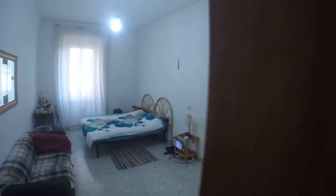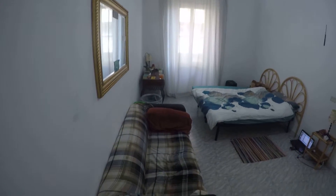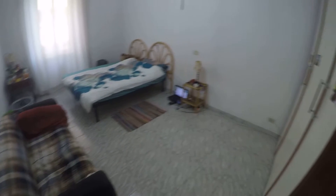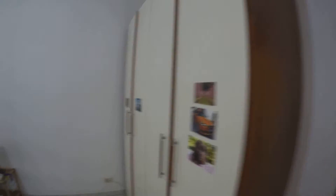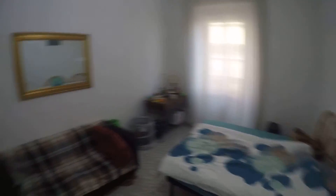Let's check bedroom number three. This is the largest bedroom. It's very nice with all the space. As you can see, in this bedroom we have a wardrobe, a double bed also here, a desk and this sofa. Very nice sofa, very comfortable as you can see. And we have this beautiful mirror.